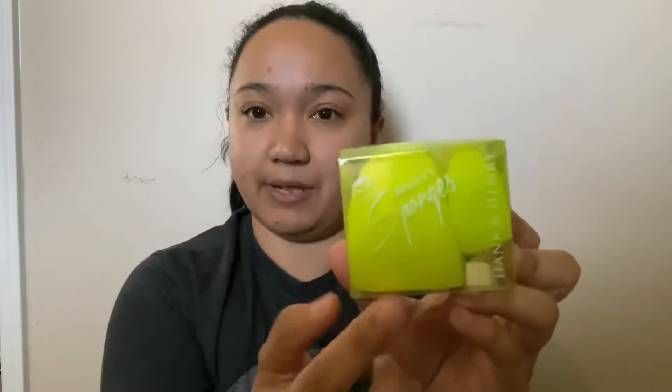It's a satin lipstick in the shade Mochi — super cute packaging. I already opened and swatched it. I also got some lashes from Baddington Beauty — super cute packaging — in the style Harlow 3D Silk Lashes. They come with their own little glue, and they look amazing. Also included are Hank and Henry exclusive twin pack beauty sponges.